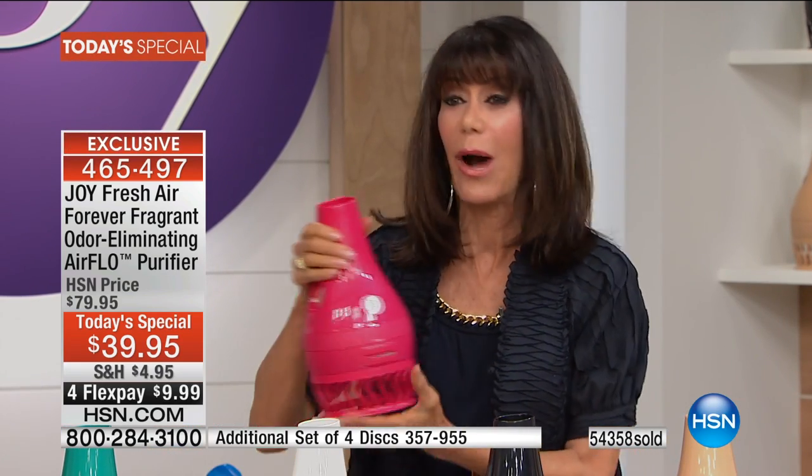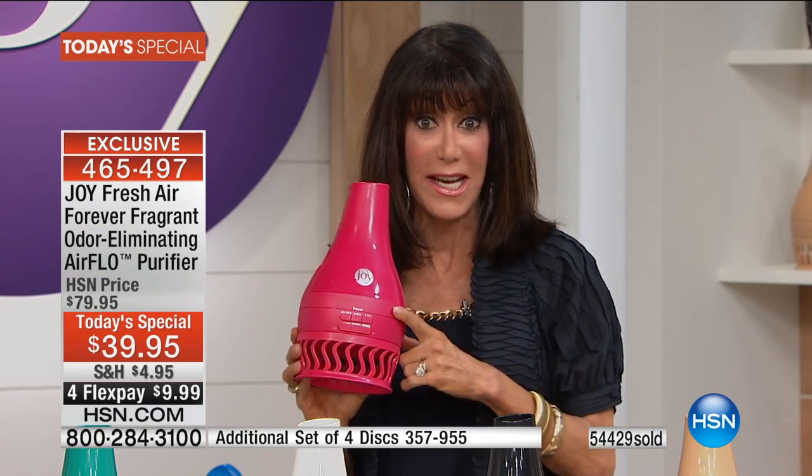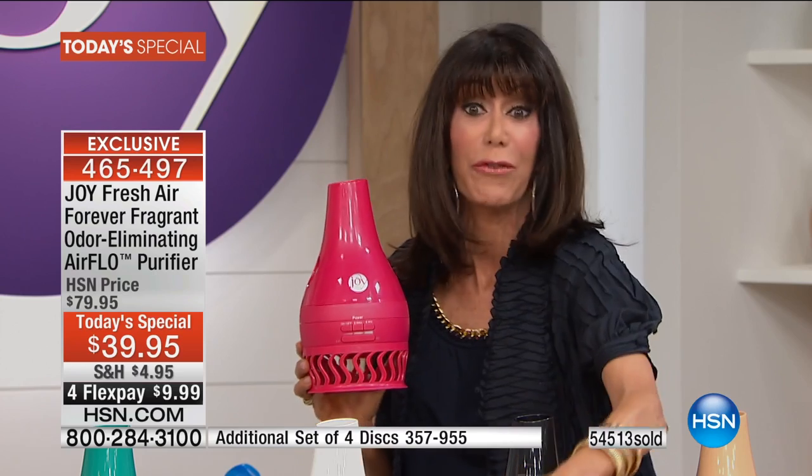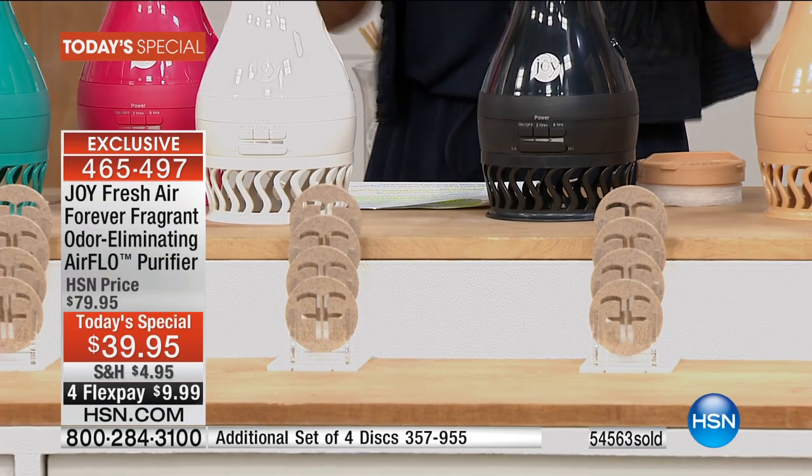With over 53,000 gone, you can see that counter fly. For one day and one day only — it has been one year and two months since we've had Flo as a today special, but she's back better than ever: more colors, more power, better circulation, and enhanced odor elimination with the new Forever Fragrant Discs — and you're getting four of them, a $20 value. So it's like paying $19.95 for an air purifier.